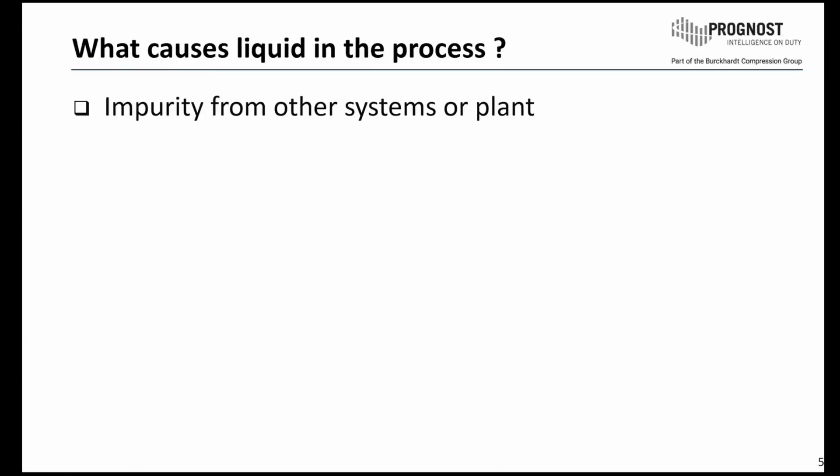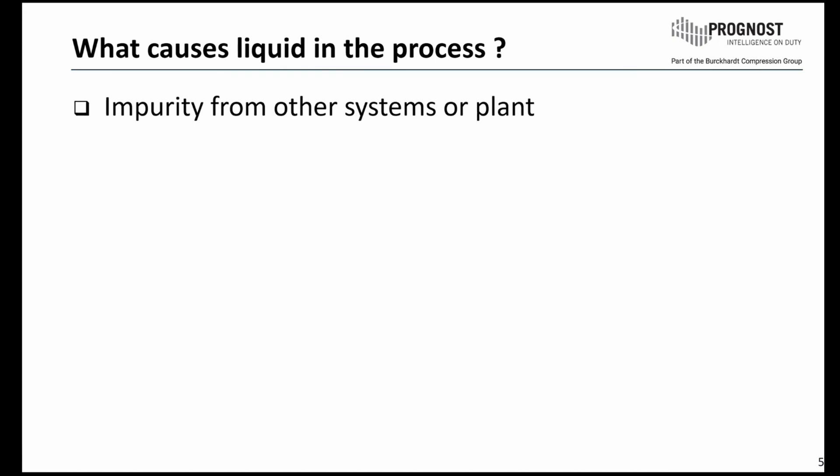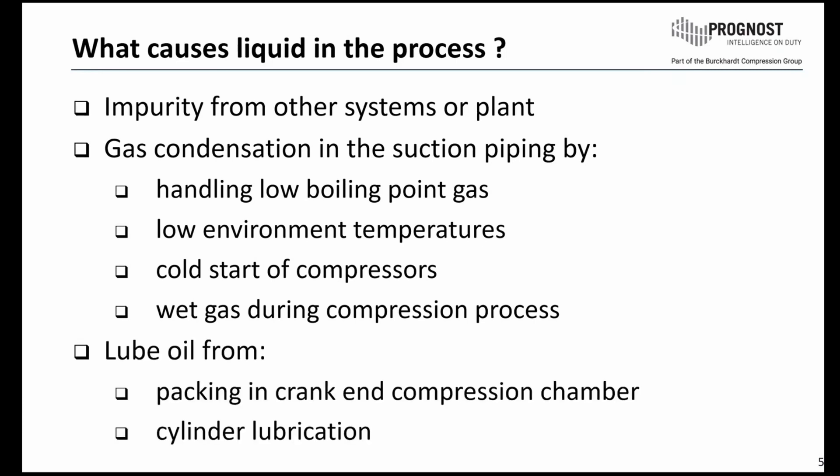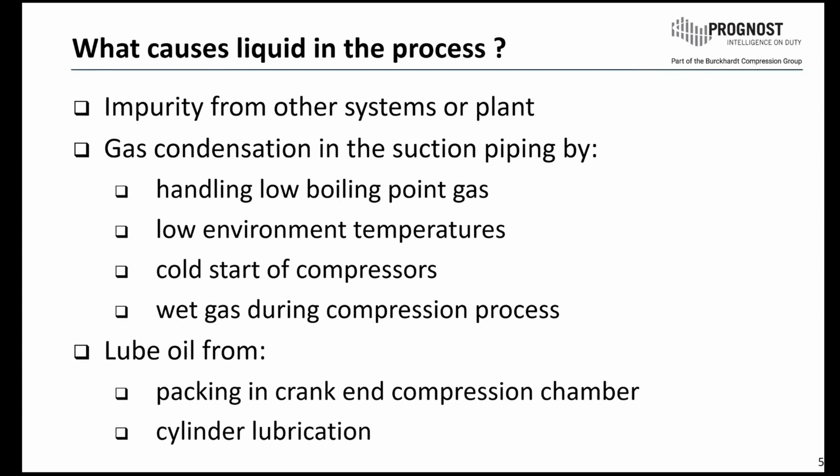What causes liquid in the process? It can be impurity from other systems or plants. The most common liquid will be generated by gas condensation in the suction piping system, and this can be caused by handling of low boiling point gas, low environment temperatures, cold start of compressors, or wet gas during the compression process. Another source of liquid is the loop oil, which can go in from the packing lubrication into the crank and compression chamber, or even the cylinder lubrication pipe.